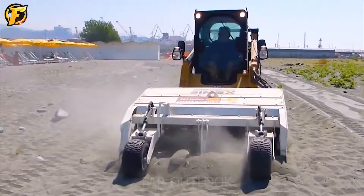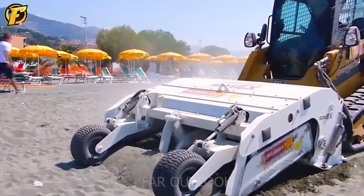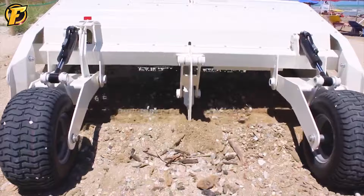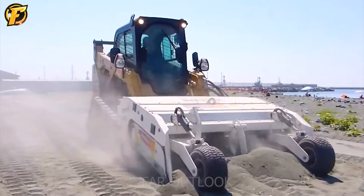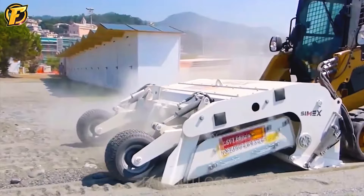The Symex BC-200, the powerful beach cleaning machine, has arrived. There's nothing better than seeing beaches restored to their pristine beauty with the help of Symex BC-200. In a short time, Symex BC-200 can turn a beach full of trash into a clean and vibrant space. Looking at the machine eagerly gobbling up trash, seaweed and debris, one feels extremely happy and hopeful for a future of blue sea and white sand.